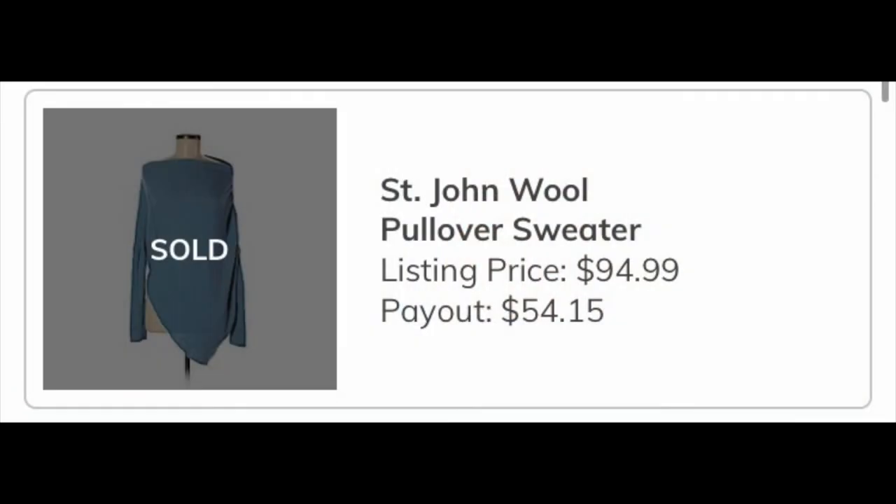The next item was an asymmetrical wool rib sweater from St. John. It actually already sold, so if it's not returned to ThredUp I will earn $54.15, which is a good return on that item.